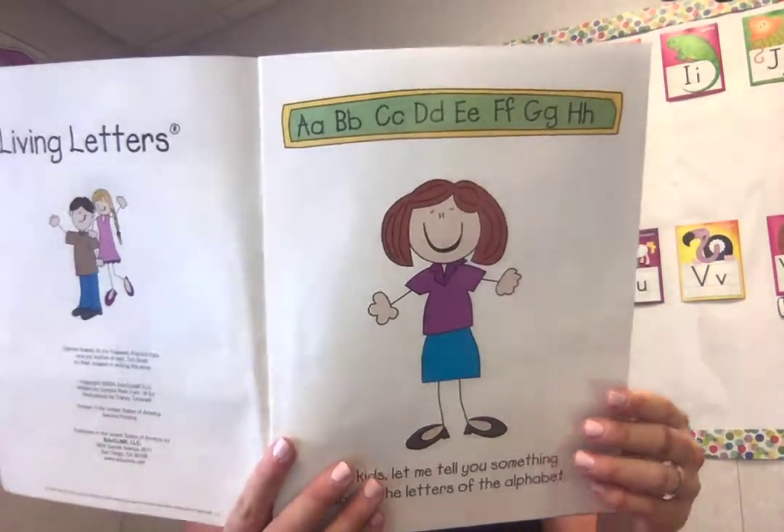You ready? Hi kids, let me tell you something about the letters of the alphabet. Did you know that the letters of the alphabet live in a certain place on the line? And they don't like to live anywhere else. How do you know where they go? Let's think about it. Have a seat. I'll tell you so.